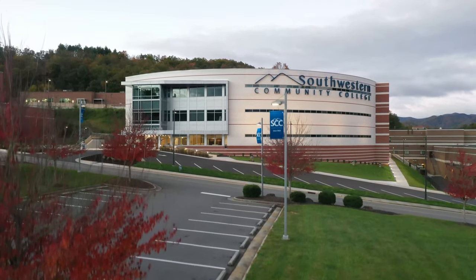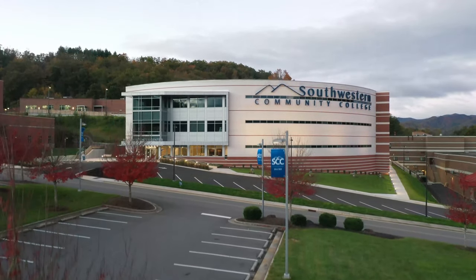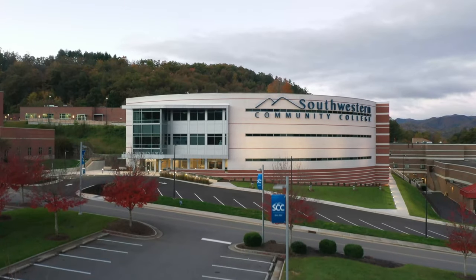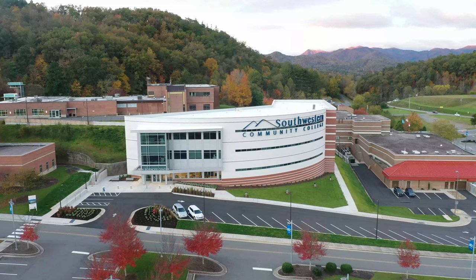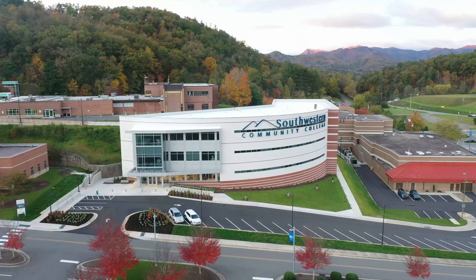Completed in the summer of 2021, our new Health Sciences Center is filled with state-of-the-art equipment, spacious classrooms, cutting-edge labs, and serene student lounges that feature stunning mountain views.